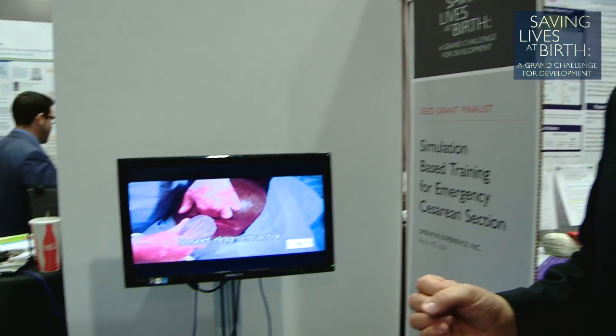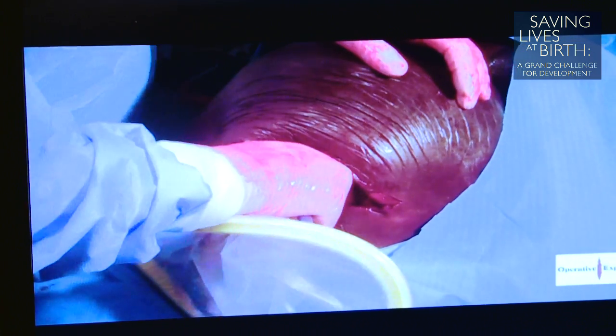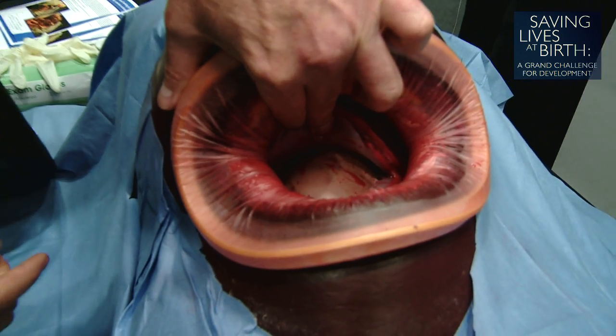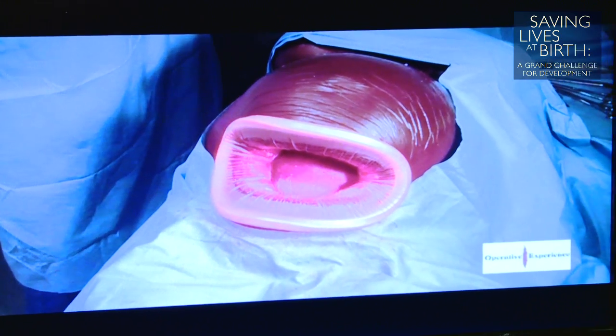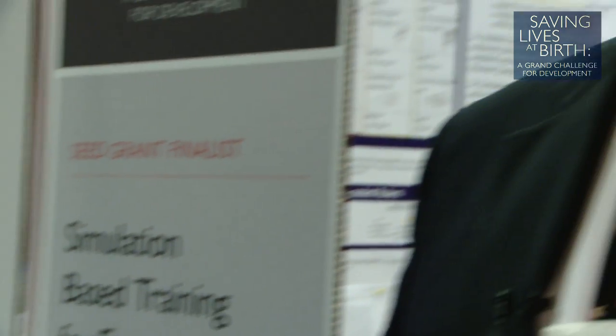This is just the very first prototype, but you can actually see on our video that this model has been used to create a lifelike simulation of a low-transverse caesarean section in a pregnant mother who's had an obstructed labor. This is done by a single surgeon — in our scenario, a non-obstetrician that we've trained with a very detailed program of didactic education, anatomy, and very importantly, an algorithm of when a life-saving caesarean section is indicated in a low-resource setting.